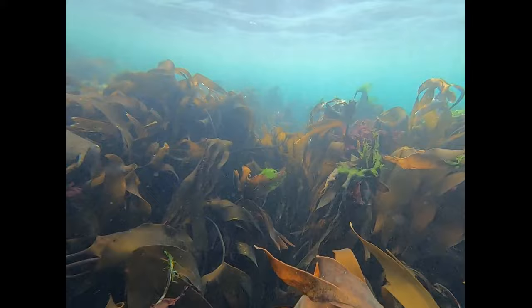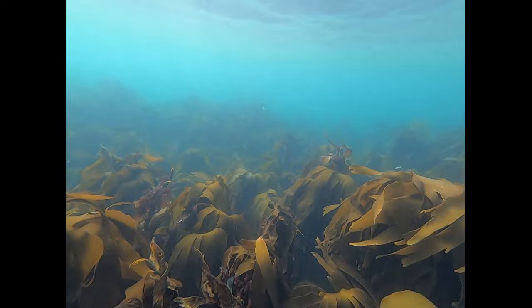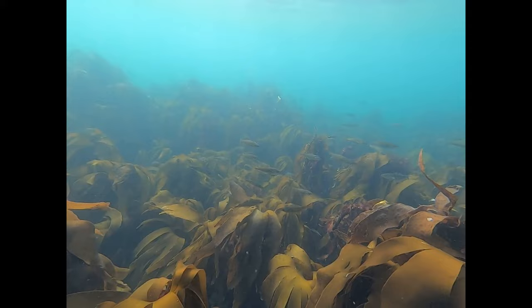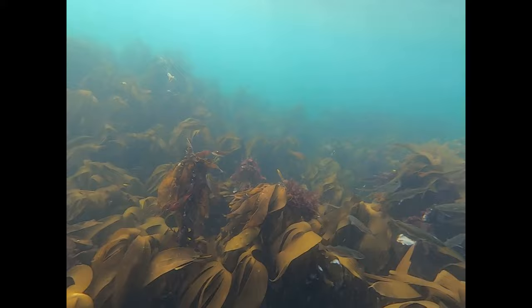That means I don't need a case on this GoPro, because you can go up to 33 feet — or 10 meters — deep with this without needing a special waterproof case. The footage has just been really clear, so I'm really grateful for that.